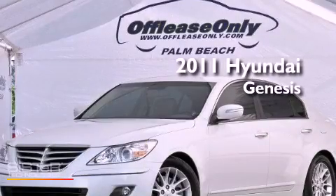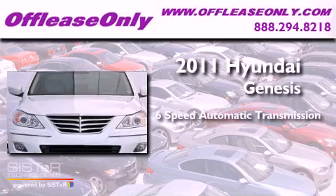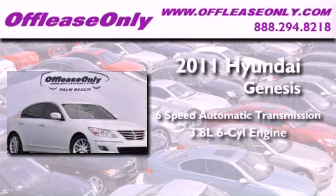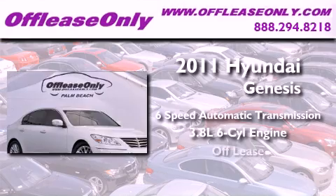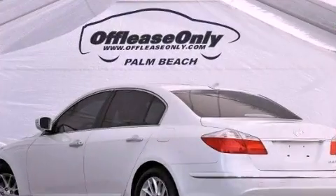This is a 2011 Hyundai Genesis. This four-door sedan has a six-speed automatic transmission and a 3.8-liter V6. Having just come off lease, this Hyundai is in like-new condition.